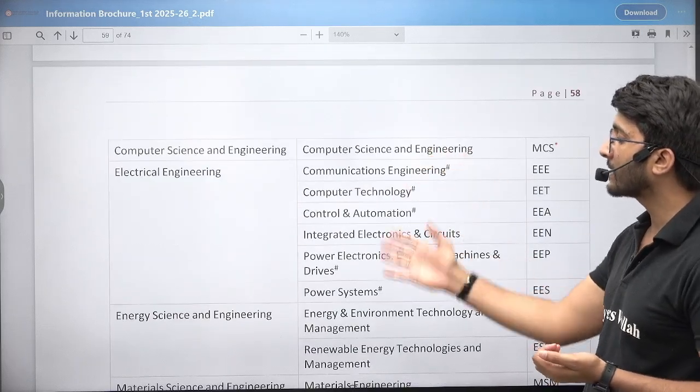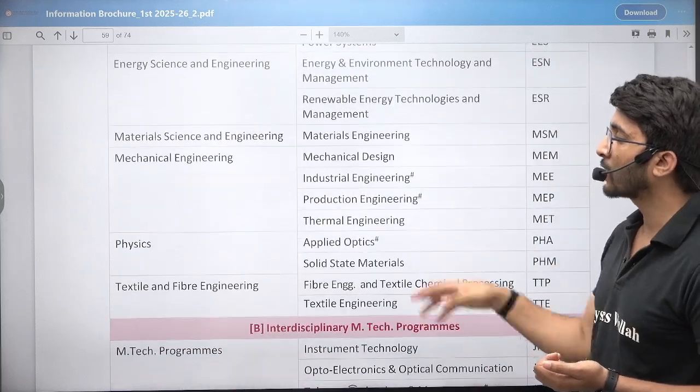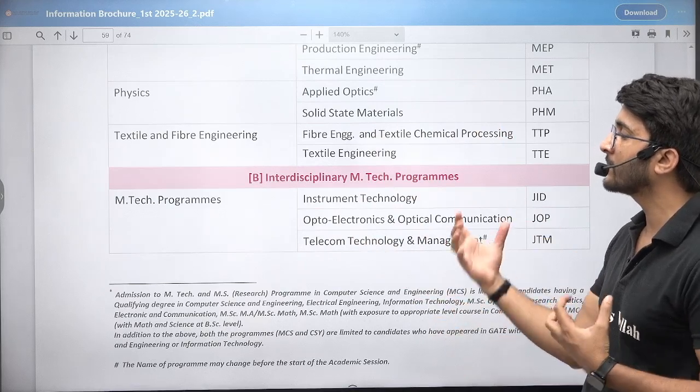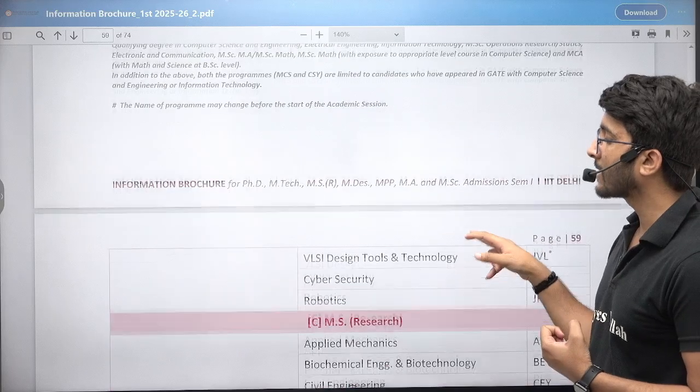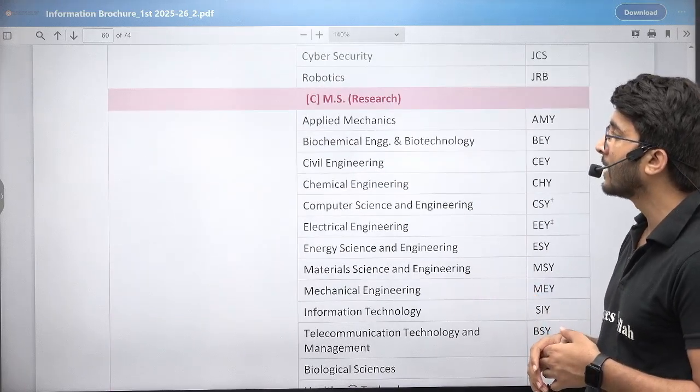Similarly, Computer Science, Electrical — there are multiple courses available. Energy Science is also one of the courses. Mechanical, Textile — all M.Tech related departments and courses are mentioned. Some interdisciplinary courses are also available, so multiple-branch students can pursue their higher education here.